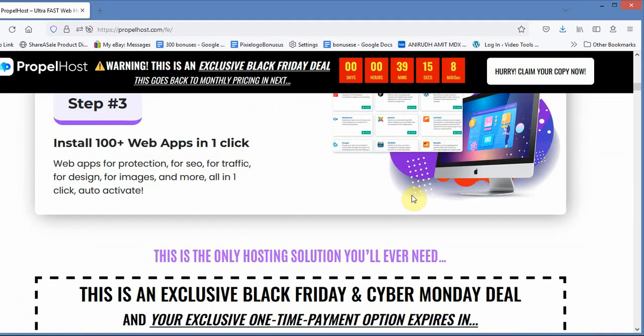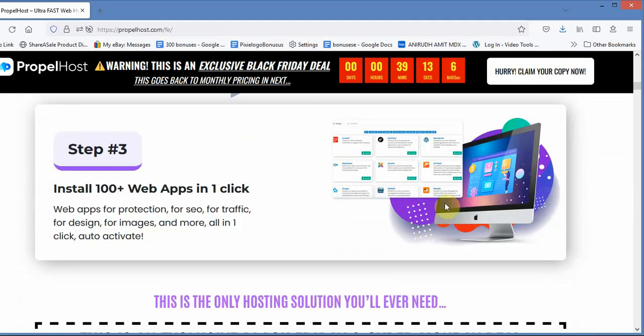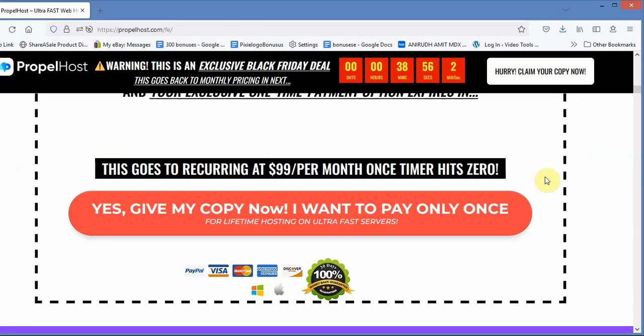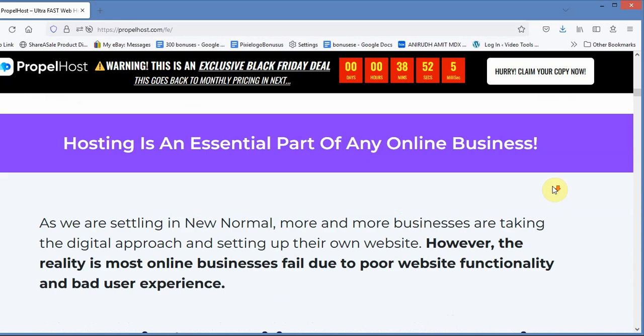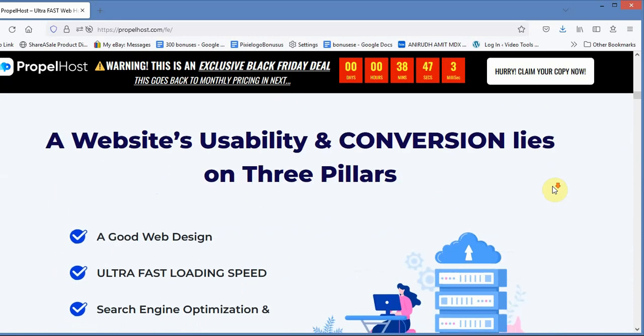I'm going to leave a link to my page where you can go check out the demo and all that. I also have about 14 bonuses that I'll give you if you click on my link and purchase it. Besides what you'll get from the vendor — and this particular vendor is very good, I've bought quite a few of their products.